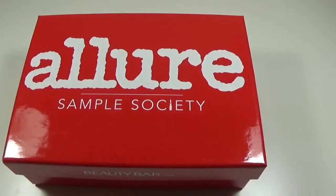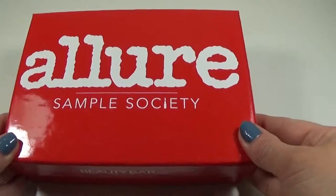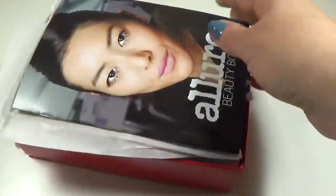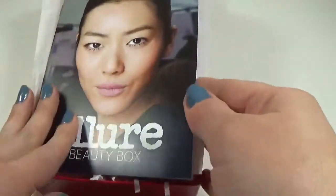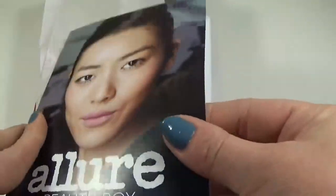Hey guys, welcome to my channel! I'm here today with an unboxing of the Allure Sample Society beauty box, available on beautybar.com. This is the March beauty box — it always comes around this time. I just got it like two days ago, and inside you always get a little catalog that shows all the items inside.